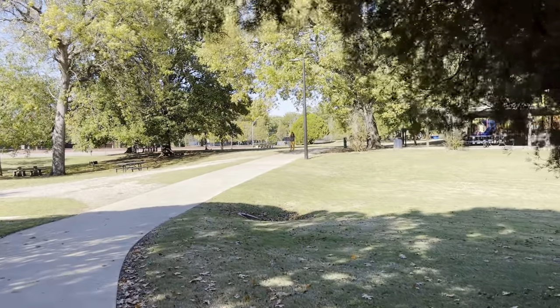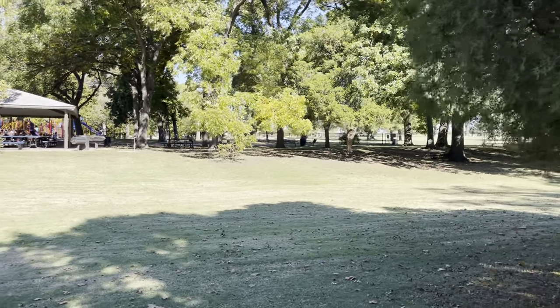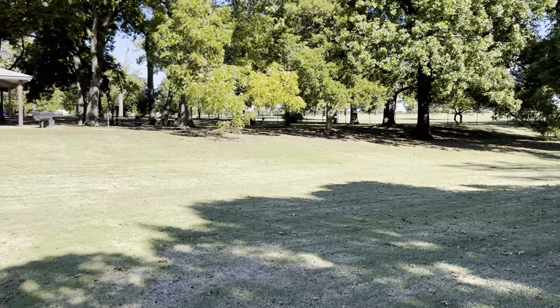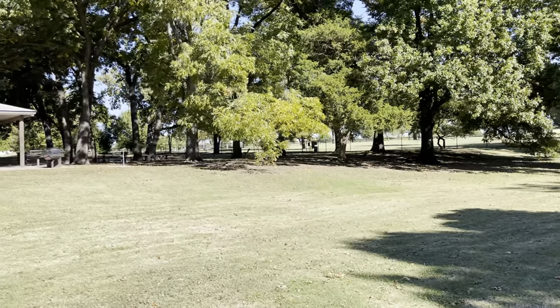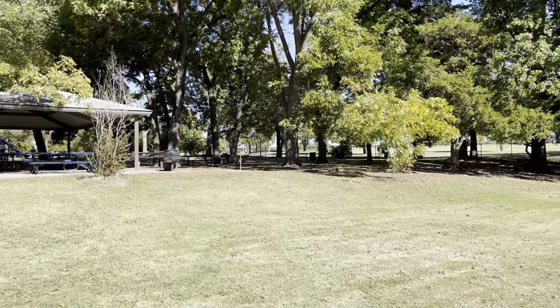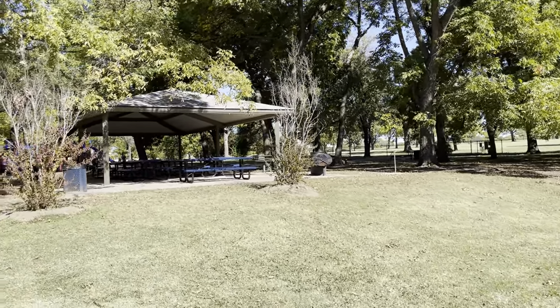I imagine later on, when church gets out, it's going to get a lot busier around here, because usually this park is packed. People still haven't gotten out of church yet. They've got basketball goals back there and more picnic tables.